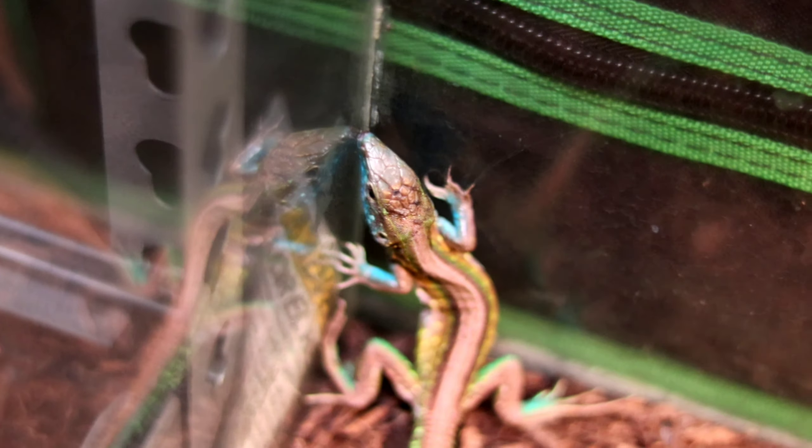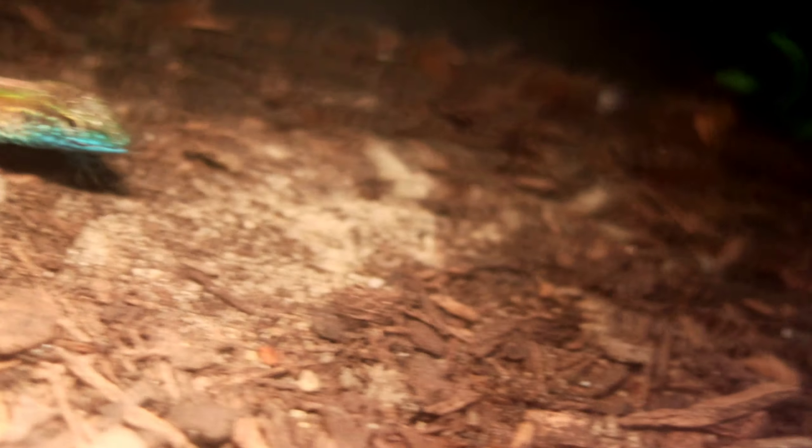Kicking off this video, we are going to be starting with topic number one: the personality of the rainbow whiptail. I'm not going to sugarcoat this. The rainbow whiptail kind of sucks as far as the personality goes. The rainbow whiptail is pretty much a cooler, more colorful version of an anolis lizard — pretty much just zipping around the enclosure, hiding, trying to stay out of sight. They're not really a handleable lizard.